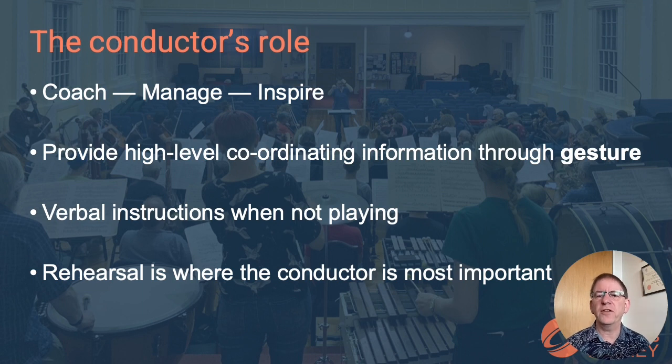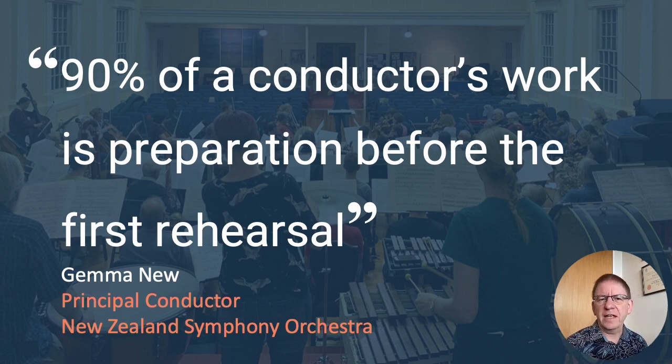The rehearsal is therefore where the conductor is most important. But it goes further than that. Gemma New, the principal conductor of New Zealand's National Symphony Orchestra, says that 90% of a conductor's work is preparation before the first rehearsal. She needs to know the music inside out and plan how she wants to interpret the composer's intentions. So when you sit in the audience at an orchestral performance, you are seeing the culmination of a lot of preparation and rehearsal. In a performance, the conductor's gestures are there to remind the orchestra of what was decided and practiced in rehearsal.